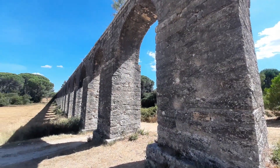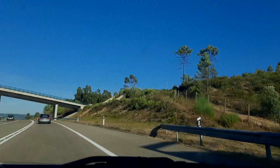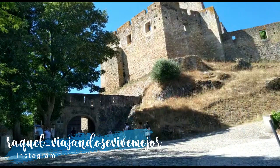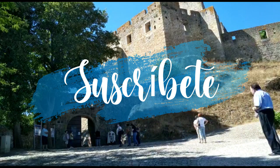Y hasta aquí esta preciosa historia del último reducto y la sede principal de los templarios en Portugal. Después de esta maravilla conoceremos la ciudad de Tomar. Nos despedimos hasta el próximo vídeo.